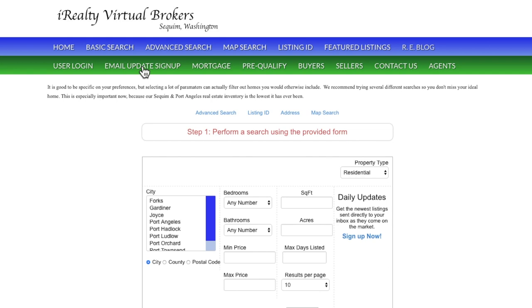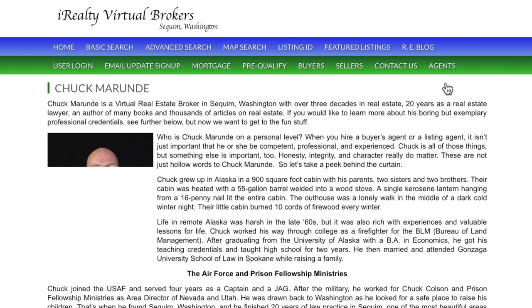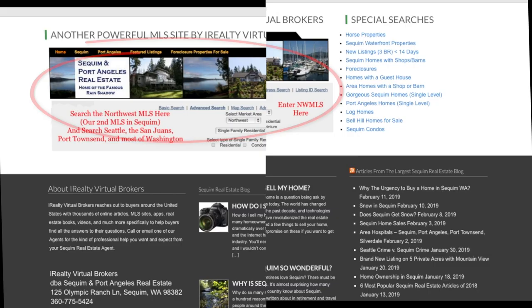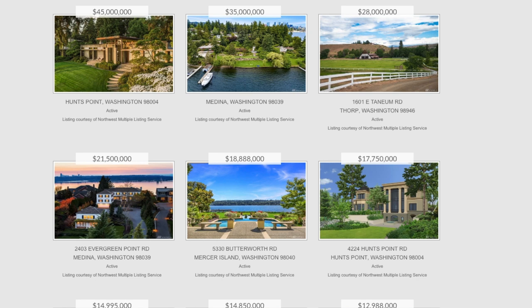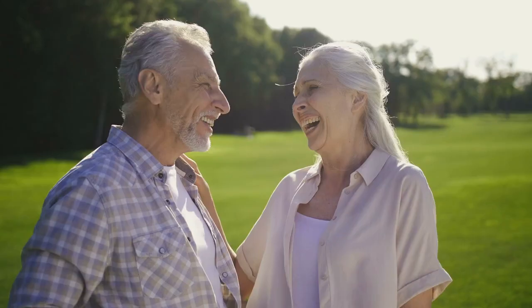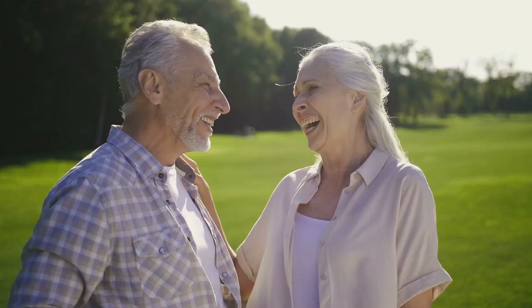You can also sign up for email alerts. And if you want to learn more about the agents here, you can go to that category and bring up our agent resumes. We also have a link to the Northwest MLS listing information, which will show luxury Waterview homes all the way from Squim to Seattle and all of the islands in between. I hope you're planning to retire in Squim and buy a home — please come and visit us in sunny Squim.